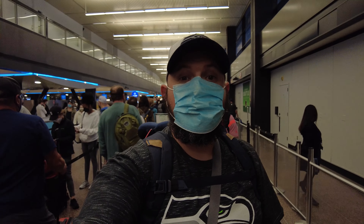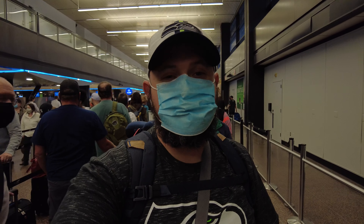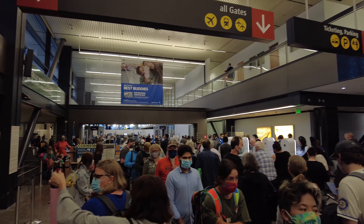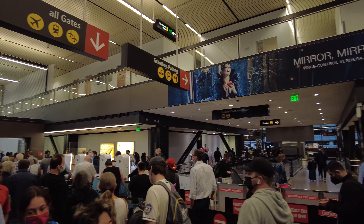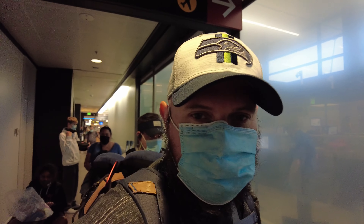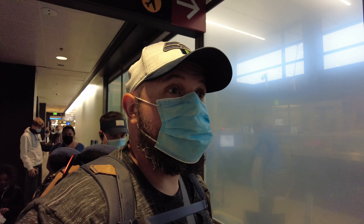Viva Las Vegas! We've made it to the airport — we just got off the shuttle from MasterPark. We're headed to Las Vegas, Nevada. Are you guys excited? Oh my goodness, so cute. We're on our way to the airplane. And this is the busiest I've ever seen this airport in years — it's crazy busy.